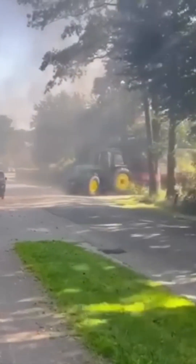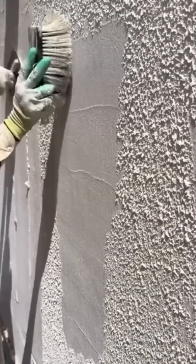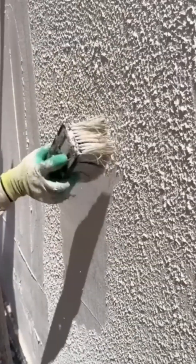Creating wall textures — watch as cement morphs under deft strokes, like an artist sculpting clouds onto a flat sky.